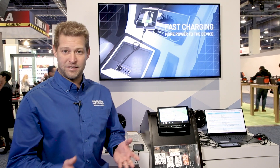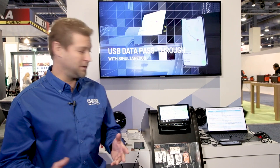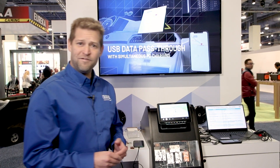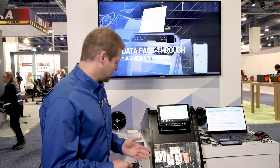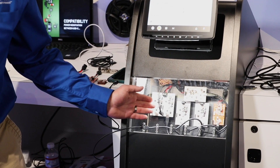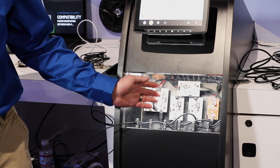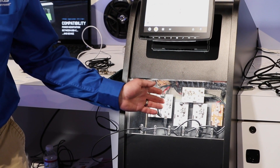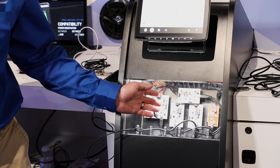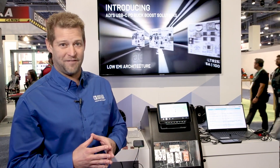Our low EMI solutions are able to be used in automotive environments without causing too much emissions. We've made system boards for 27 watts, 45 watts with high frequency and small space, 60 watts with no heat sink and no EMI shield, and even 100 watt solutions for high power 20 volt 5 amp solutions.